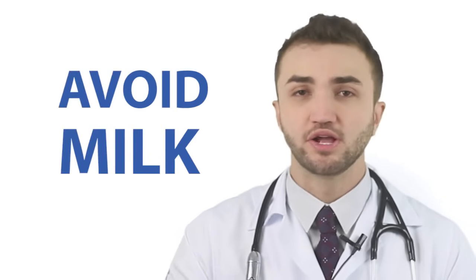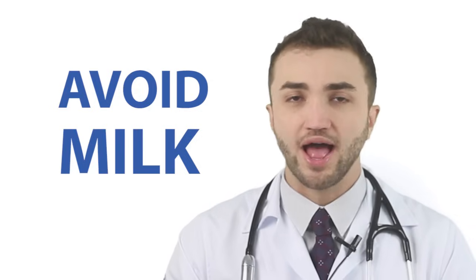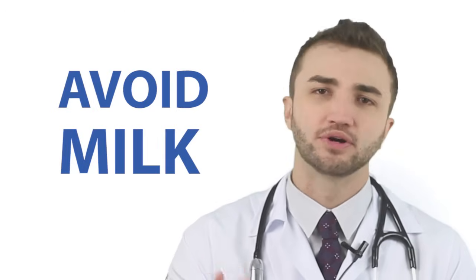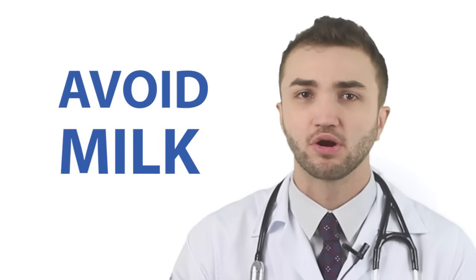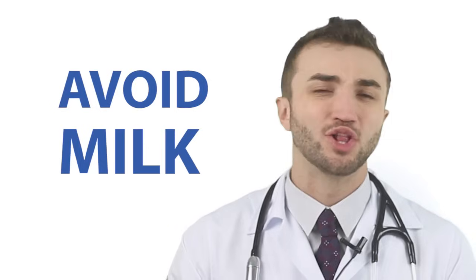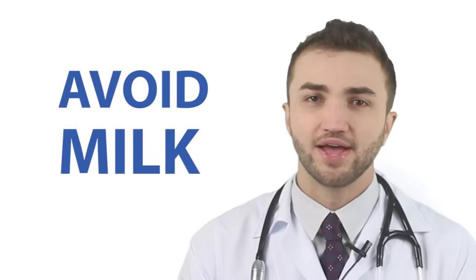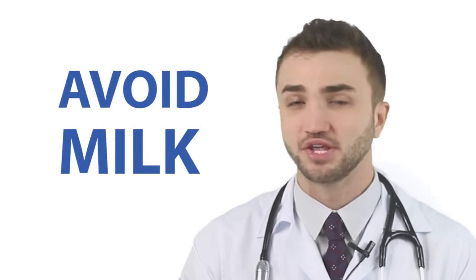The second tip is to avoid milk. Milk can stimulate the sebaceous gland to produce more oil in your skin. This also happens with chocolate, because chocolate contains a lot of fat and milk. The milk in the chocolate can stimulate your skin to produce more oil. Also, milk today contains a lot of hormones from injections given to cows, so it's very important to avoid milk.